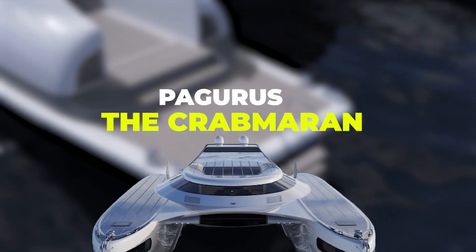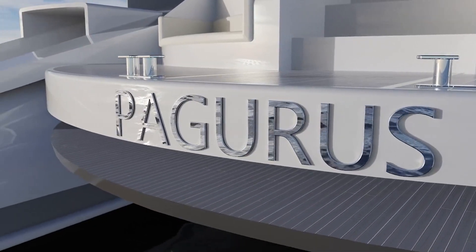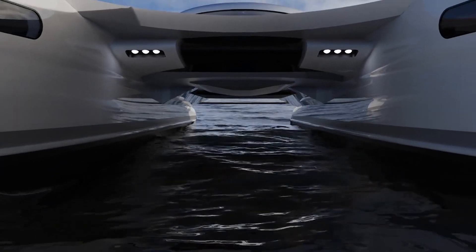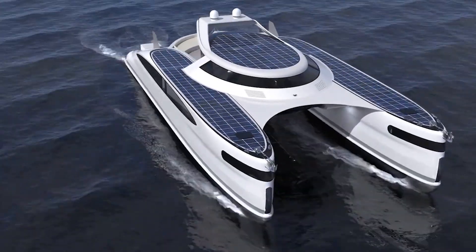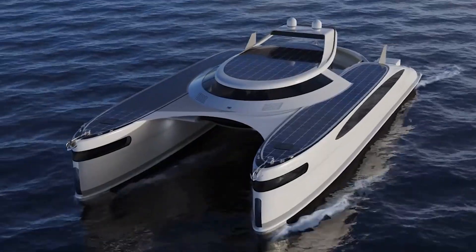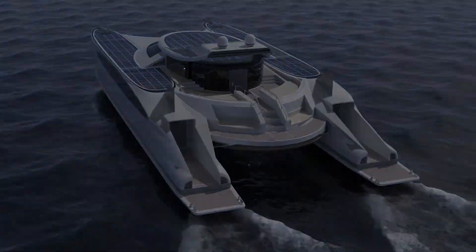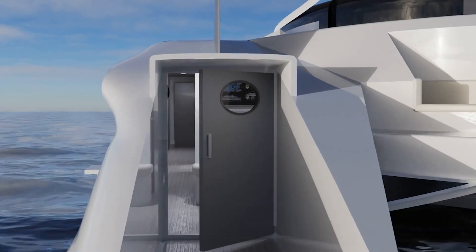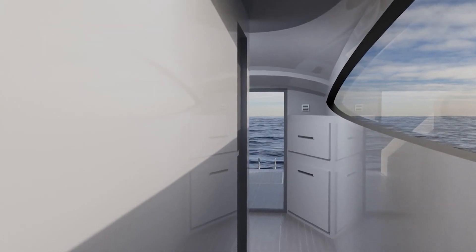Pagarus, the Crabmaran, is among the latest in a series of yacht concepts inspired by nature. The Italian designer and visualizer Pierre Paolo Lazzarini was the one who designed the Pagarus. For a top speed of 24 knots, it has twin 890-horsepower diesel engines and dual propellers. It can accommodate eight guests as well as four crew members on board. While sailing, the yacht batteries are recharged by screw cylinders which sit along the bottom of the twin steel hulls.